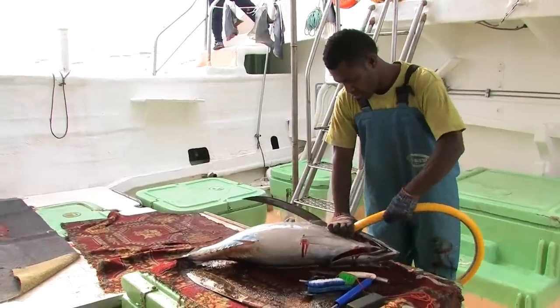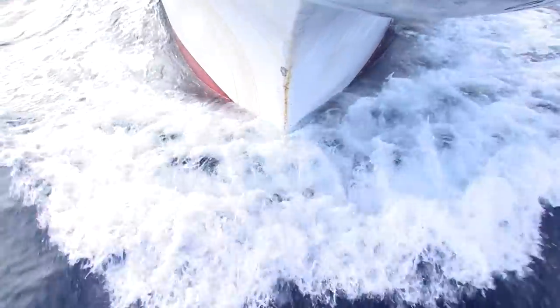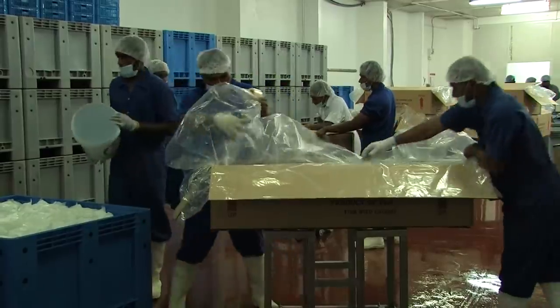In the Pacific Islands, long-line fishing accounts for a significant percentage of island countries' tuna catch. This makes long-lining important for the economies of many island countries.